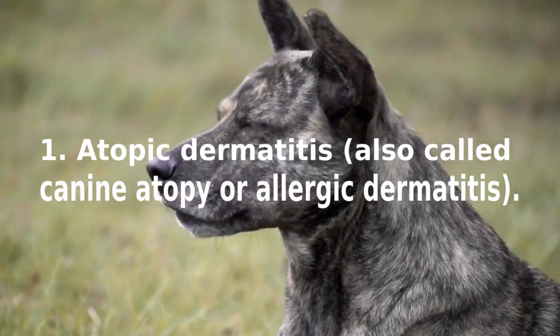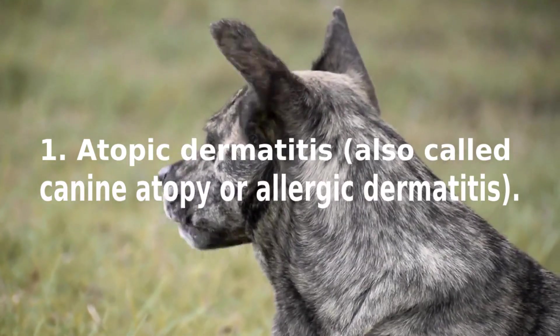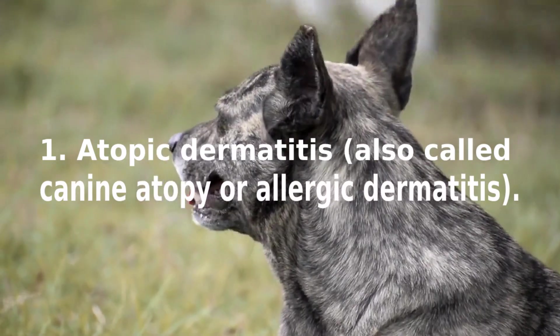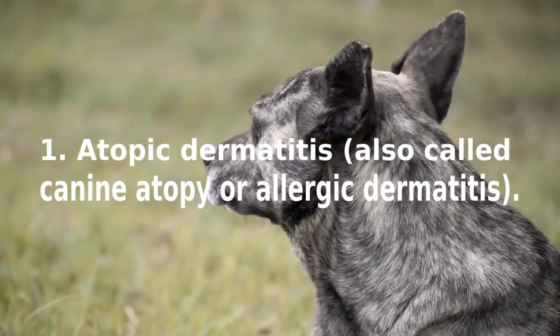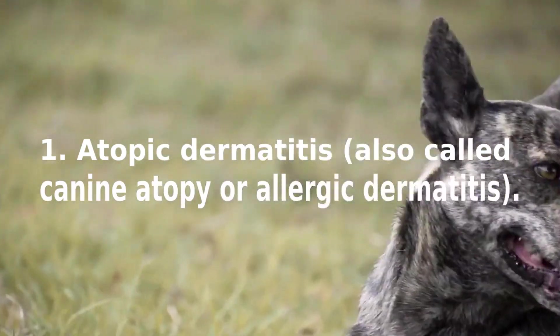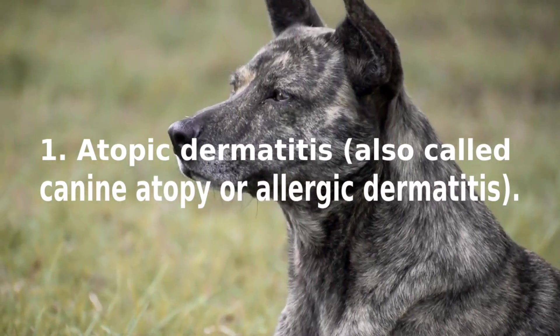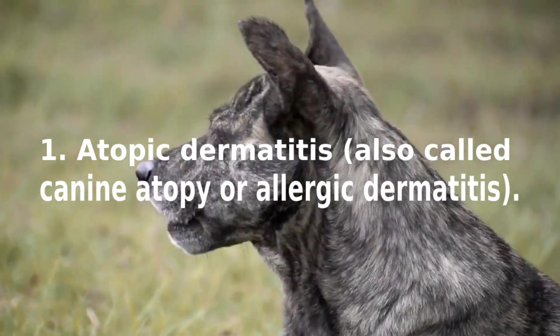Animals with atopic dermatitis have a history of itching — licking, chewing, and scratching — that may or may not be accompanied by recurrent skin infections. Signs can be seasonal or non-seasonal. Affected dogs have areas of red skin, raised bumps, scratches, scabs, and may have thickened skin due to a long history of dermatitis.